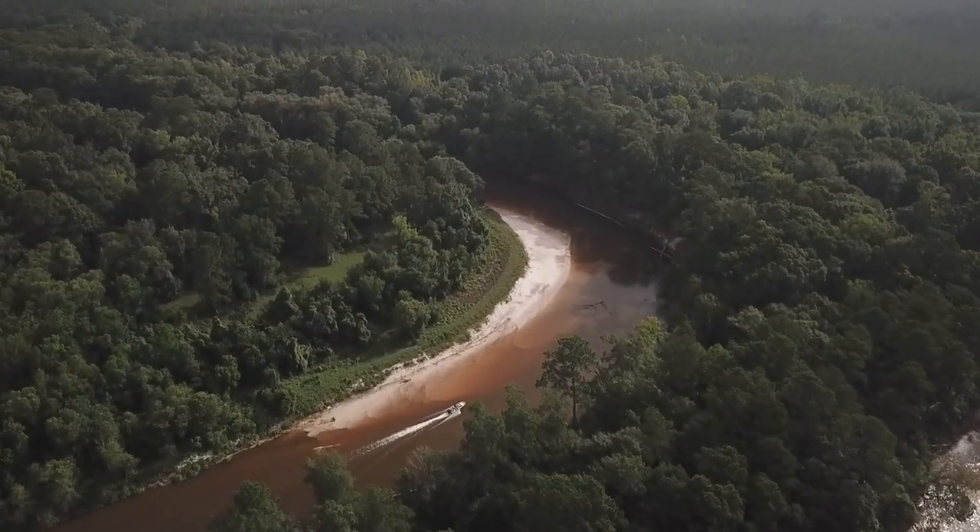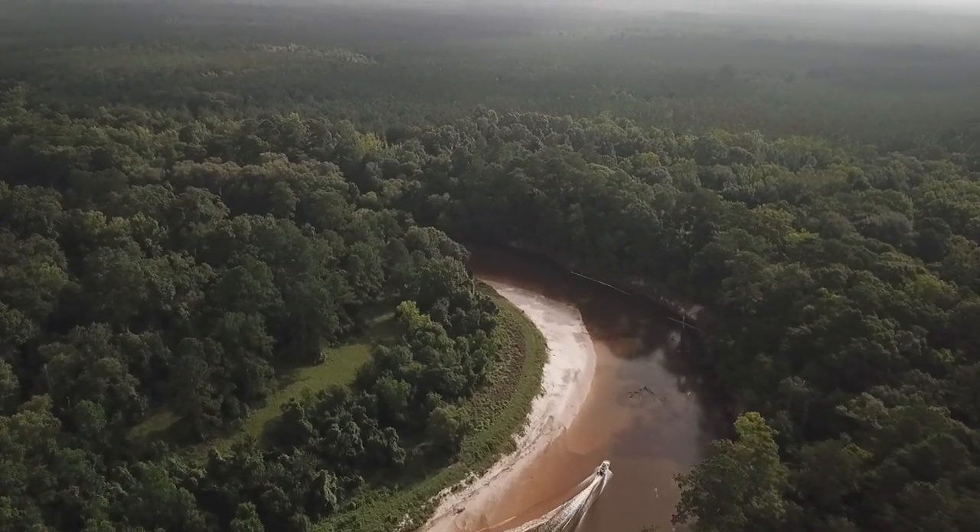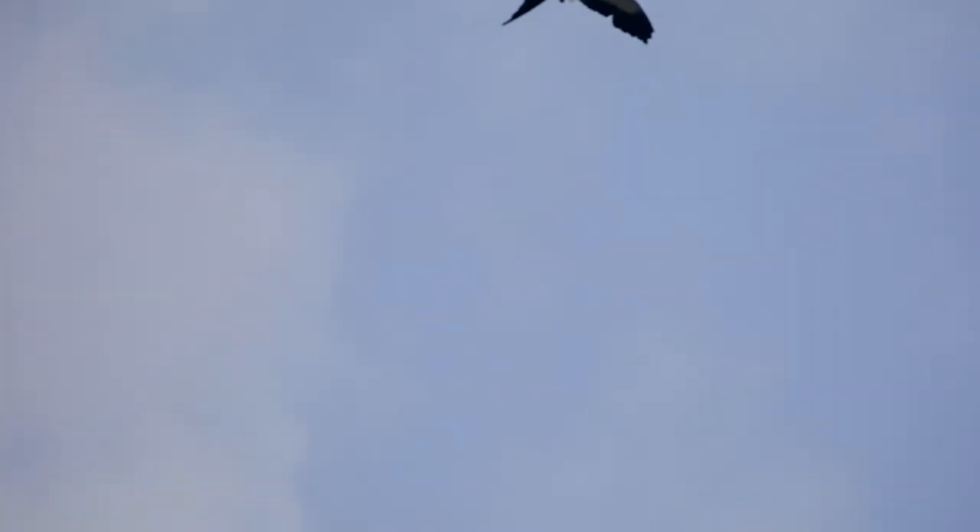The Whiskey Chitto River and its riparian habitat are home to several rare species, such as the Calcasieu Creek Crawfish and the Alligator Snapping Turtle. If you're lucky, the Swallowtail Kites may come out and get a look at you.